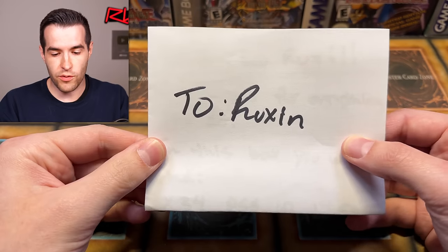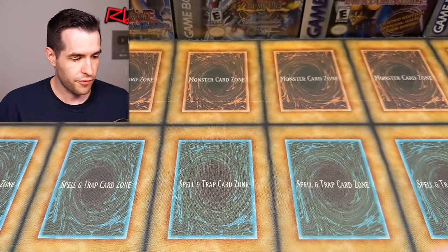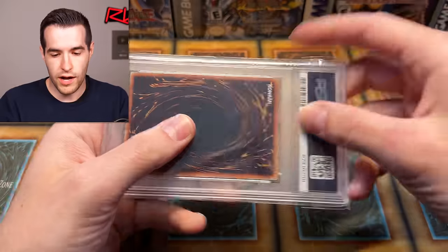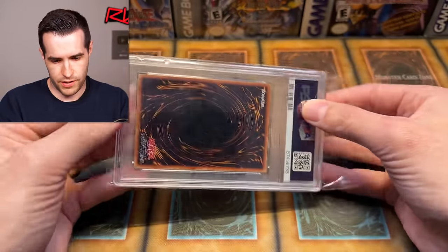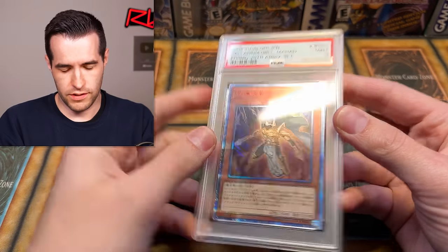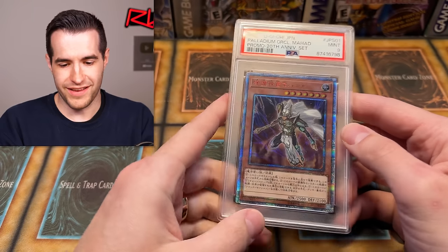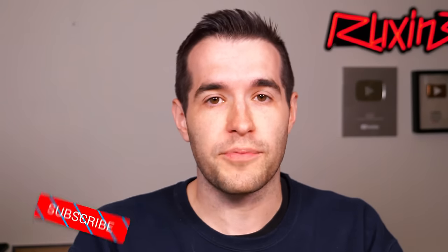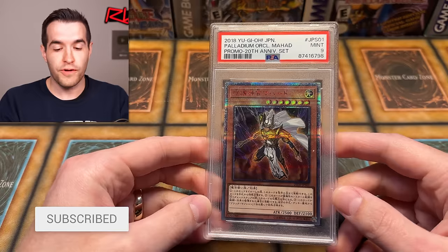Super excited — shout out to the guy who sold me this. So this is the Japanese card, the Palladium Oracle Mahad — that's the giveaway. He said take the sleeve off, so here's the giveaway card. All you have to do is like the video, be subscribed, turn on notifications, and let me know down below your favorite card in this video.